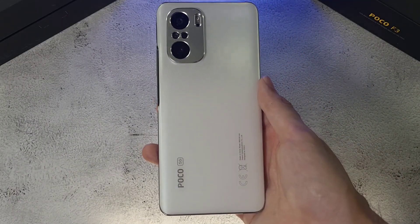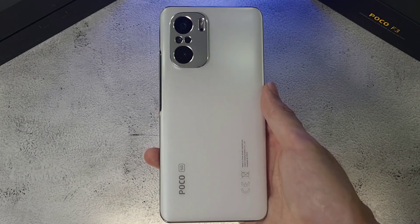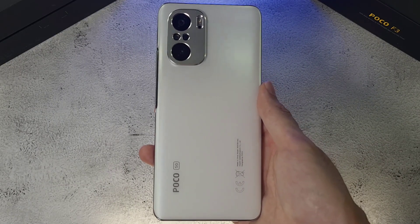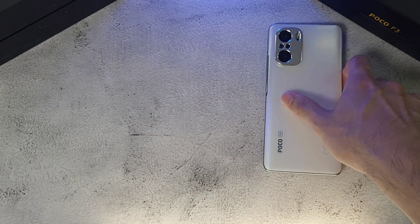Welcome back to the channel, this is Dr. Hamestang. Today we'll be doing a speed, RAM, temperature, Geekbench, and 3DMark test between two flagship killers in 2021. In the first corner we have one of my favorite phones in 2021, the Poco F3, which has a Snapdragon 870, 8 gigs of RAM, and 256 gigs of storage.